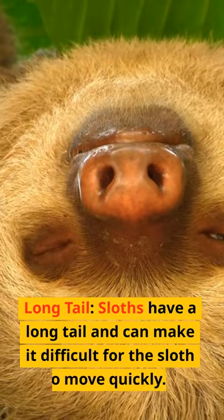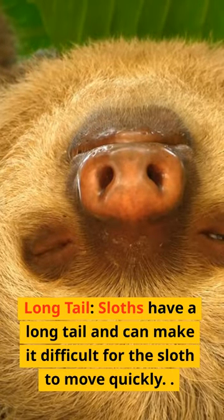Long tail — sloths have a long tail, which can make it difficult for the sloth to move quickly.